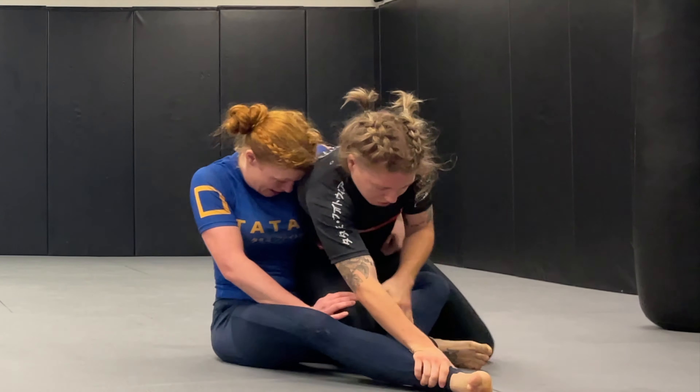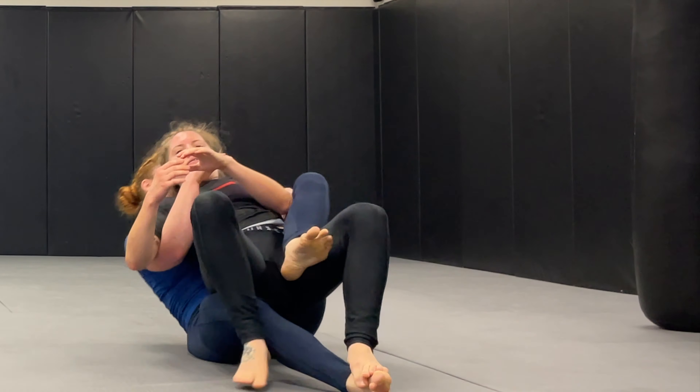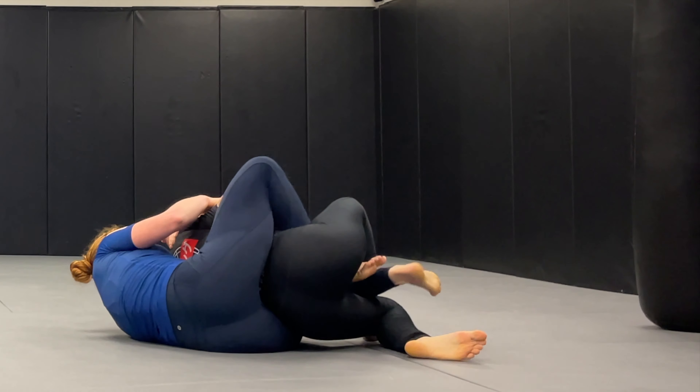At the same time, if somebody's attacking your leg and you can see their back, then you can take their back. I use this opportunity to choke Laura out, because she's a blue belt now and she needs it.